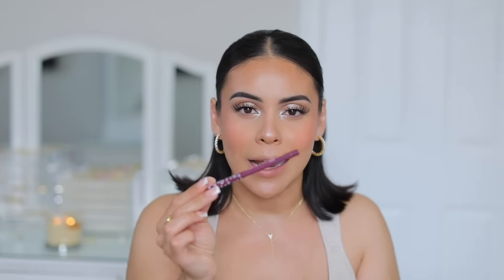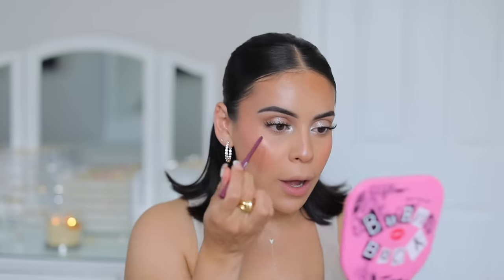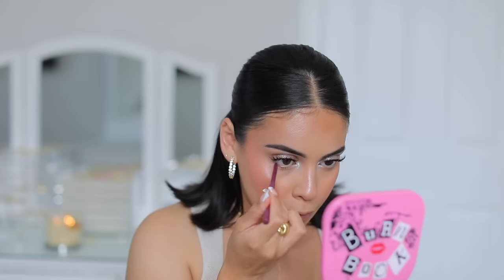I'm also going to add an eyeliner — I sometimes switch it up with black, brown, or nude, but I think this is the perfect time for a colorful pop especially because the look is so simple. I'm going to do a nice plummy purple liner on my waterline today to really make brown eyes pop. This one is from Colourpop in the shade Charmer — it's a nice way to add color while keeping it wearable.